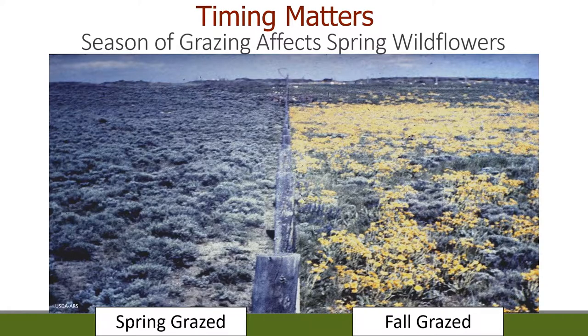Here's an example out of Dubois, Idaho with the hawksbeard — taper-tip hawksbeard or Crepis acuminata. In spring it gets a really yellow seed head, which is what's so obvious in this picture. On the right, you can see it was grazed in the fall by sheep, and on the left it was spring grazed. As we know from plant dormancy, the plant is less susceptible when grazed during dormancy, so they came back the next growing season. When grazed when more susceptible, they had a hard time regenerating. This was a 50-year grazing study — it's not something that happens overnight, but if you graze the same season every year, you'll start to see these kinds of effects. The stocking rate was the same in everything; the only difference was season of grazing.